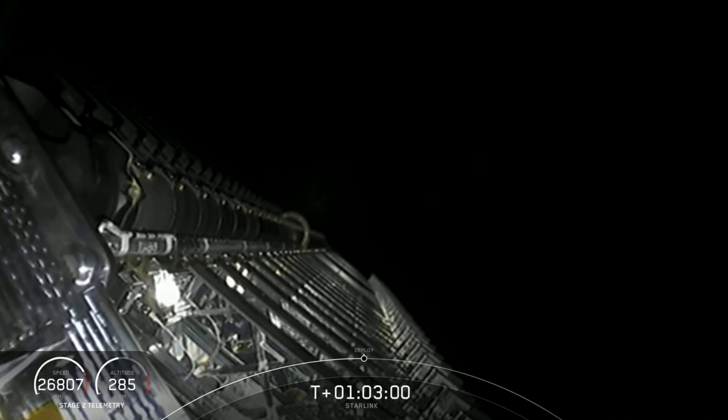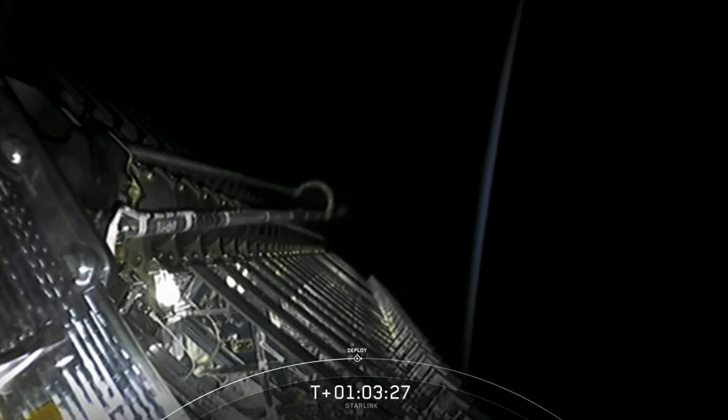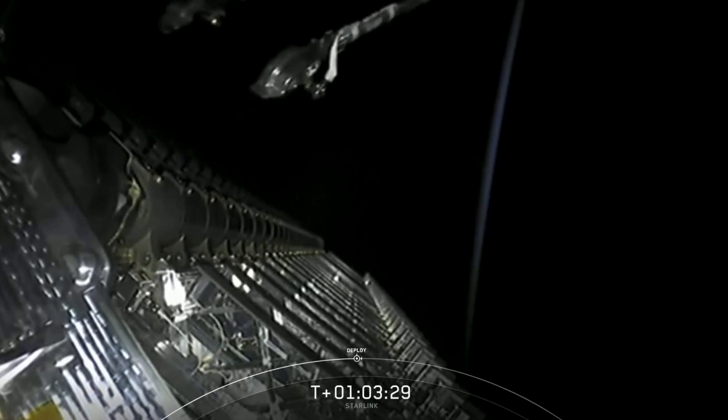And we're just a few seconds away from payload deploy, so let's listen in for the call-out of payload deploy. Starlink deploy confirmed.